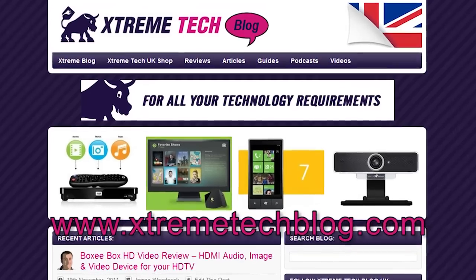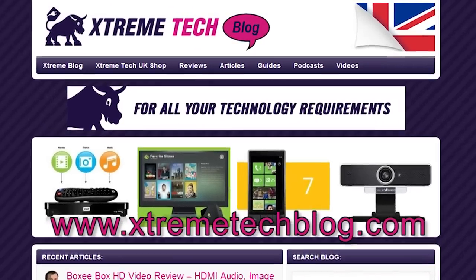Hello, I am James Woodcock, a writer for Xtreme Tech Blog UK, which can be found at www.extremetechblog.com.